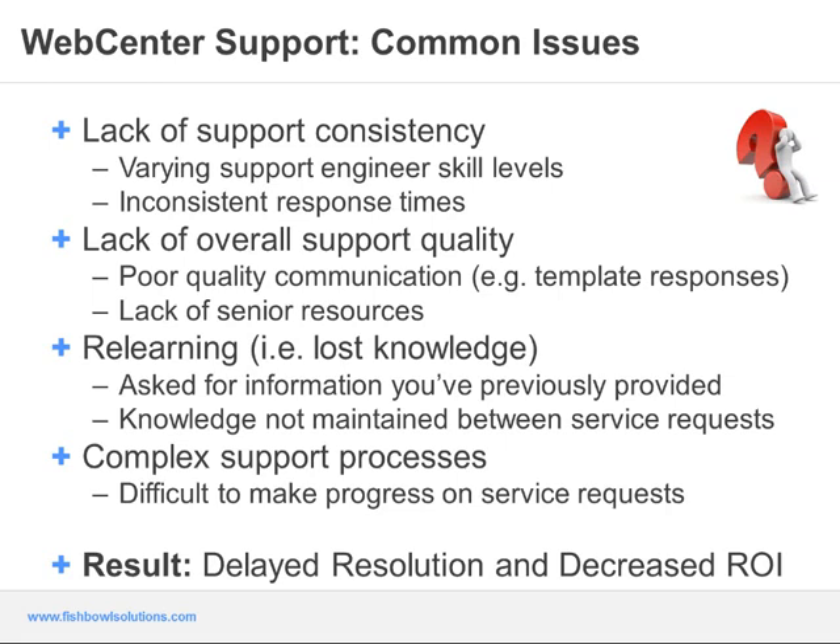These included lack of support consistency. With vendor support, many customers have experienced support personnel of widely varying skill levels and support experience, as well as widely varying soft skills. This results in a lack of trust that when support issues arise, they'll be handled appropriately and resolved quickly. Next is a lack of overall support quality — poor communication, a lack of senior resources, templated responses. Since joining Fishbowl, I've experienced this myself when opening SRs from the partner side. Even if I provided the exact line of code that needs to be changed along with version information and steps to replicate the issue, I've been asked many times for superfluous information from less experienced engineers.